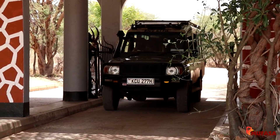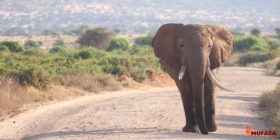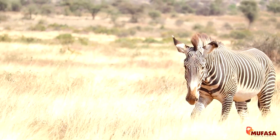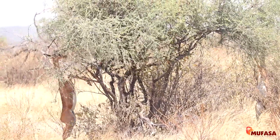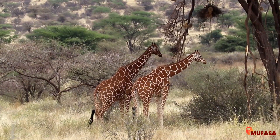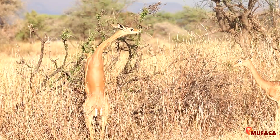One of the most exciting things about Samburu National Reserve is its unique wildlife, especially a special group of animals known as the Samburu Five: the Grevy's Zebra, the Reticulated Giraffe, the Beisa Oryx, the Gerenuk, and the Somali-raced Ostrich. These animals are rare and can only be found in a few places, making them a highlight of any visit to the reserve.